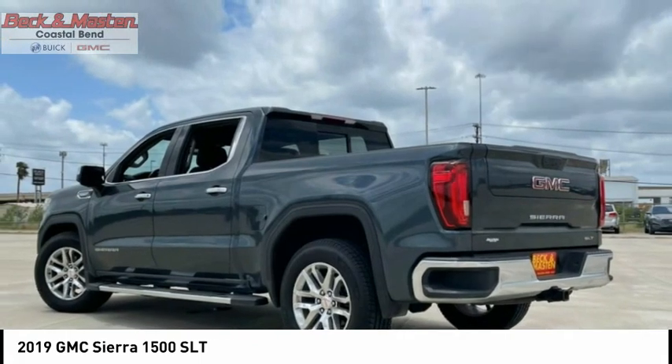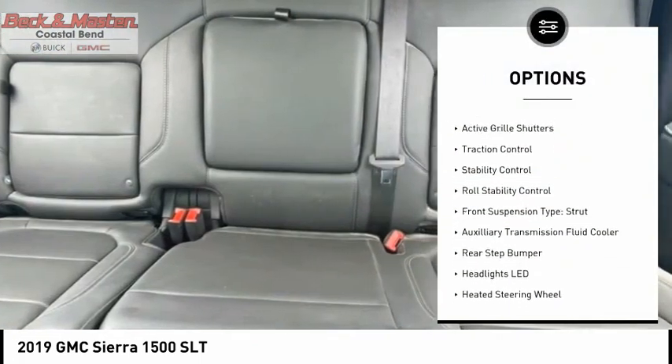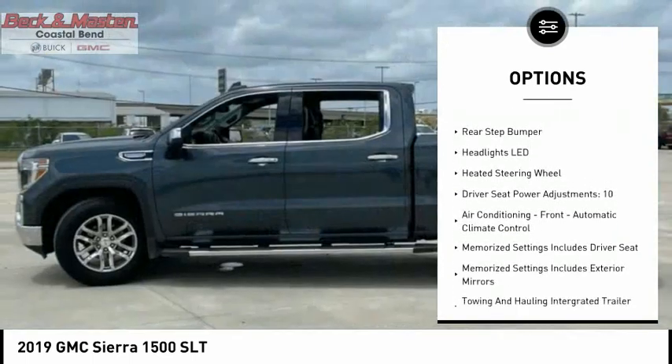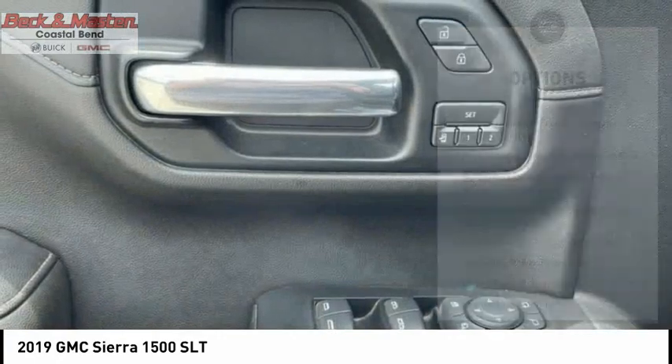Here are some of this vehicle's great options: power windows with safety reverse, remote engine start, cargo bed light LED, active grille shutters, traction control, stability control.